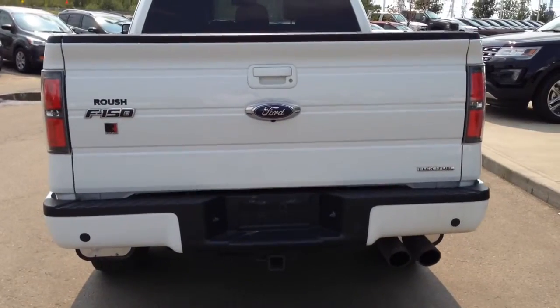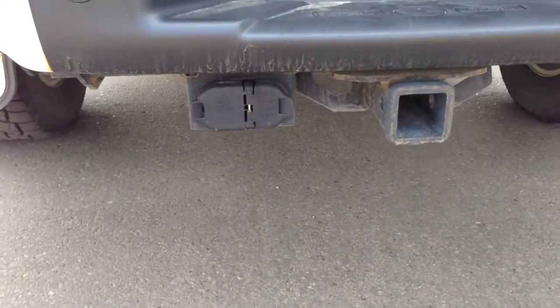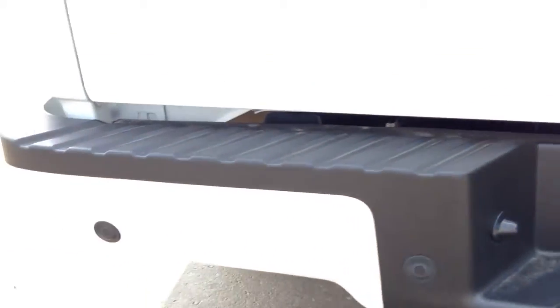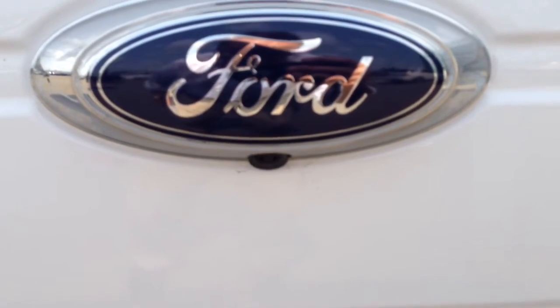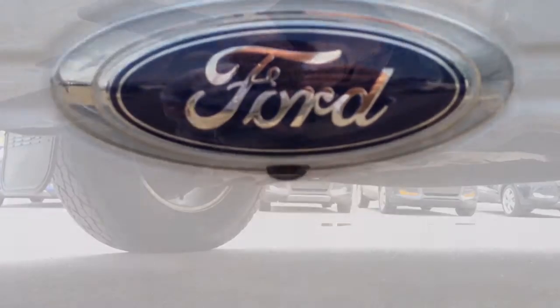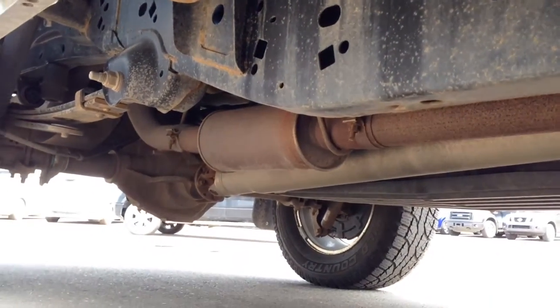The rear of the vehicle has the tow package with both the five and the seven pin trailer connectors down below. There are reverse sensors on the bumper together with the rear view camera to assist with hooking up a trailer as well as reverse parking. Underneath the vehicle you can see that it's very clean — this vehicle has not been taken off-road and is clean throughout.